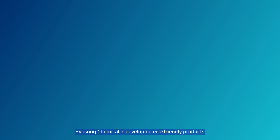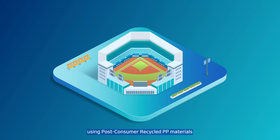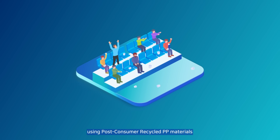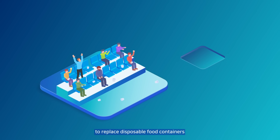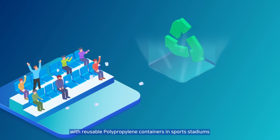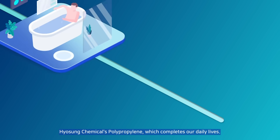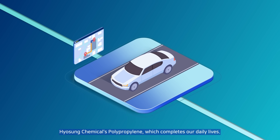Hyosung Chemical is developing eco-friendly products using post-consumer recycled PP materials and is conducting a pilot project to replace disposable food containers with reusable polypropylene containers in sports stadiums and collect them for recycling. Hyosung Chemical's Polypropylene completes our daily lives.